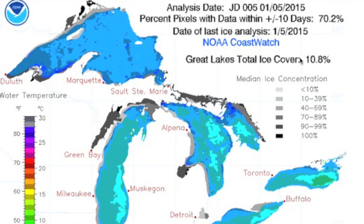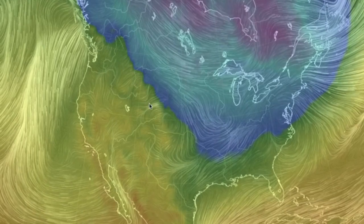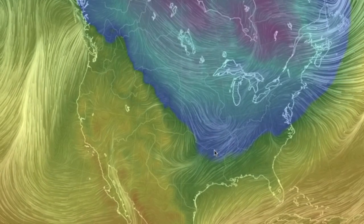Another Great Lakes ice update: we've now jumped up over 10% coverage and we'll keep checking in as this major cold front is sweeping through. The west is a kind sharing place and they've let the east borrow their cold spell this week.